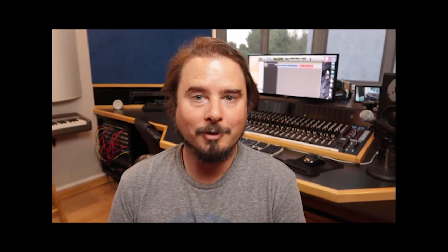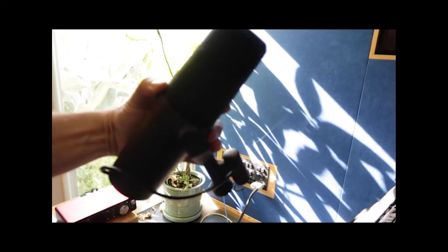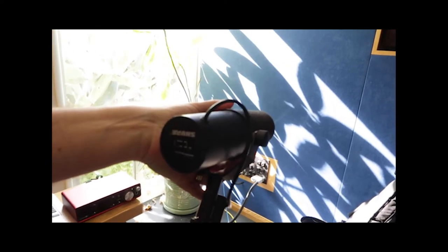I actually tend to recommend dynamic microphones for podcasts — it's kind of my little secret. It's what radio announcers tend to use as well, because of excellent background sound rejection.